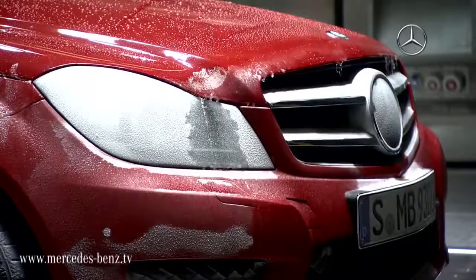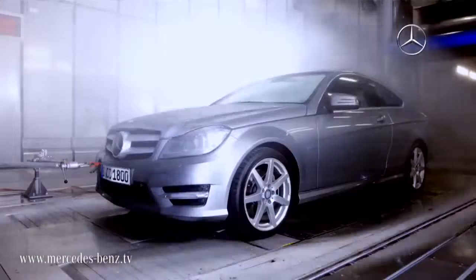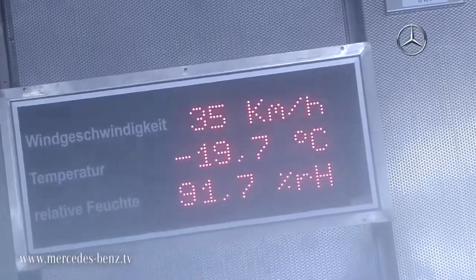Our new climate wind tunnel is equipped for the future and enables us to bring the weather from all over the world to the test bench. In order to cover the temperature range from minus 40 degrees Celsius to plus 60 degrees Celsius, we need a special hot tunnel and a special cold tunnel. We test the vehicles under all of the climate conditions on this planet.